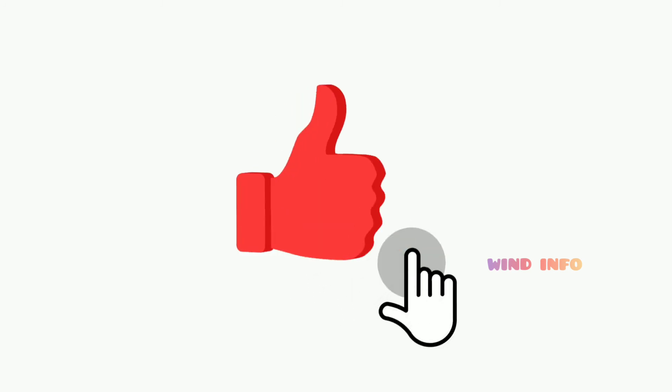Thanks for watching. Let's meet in the next video with interesting facts and information.